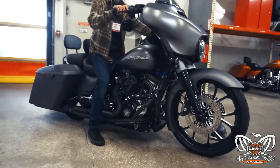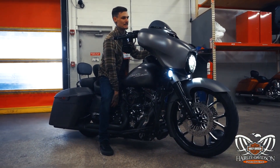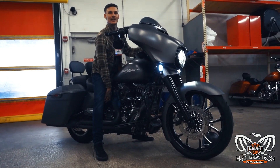I'll lift her back up for you guys real quick to show you how well it performs. Just that quick, guys.